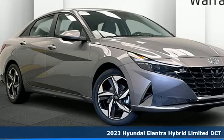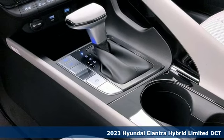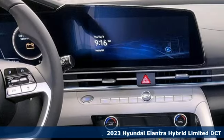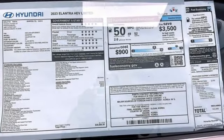Here's a new 2023 Hyundai Elantra Hybrid. From its efficiency to its beauty, the Elantra Hybrid attracts attention for all the right reasons. It boasts an impressive list of features like these.